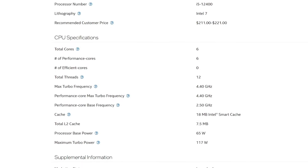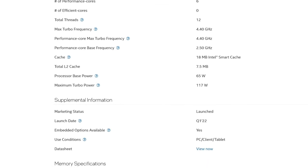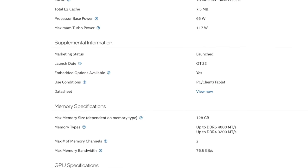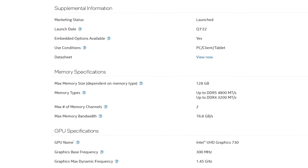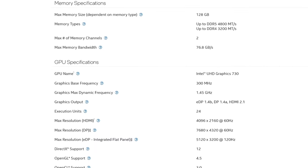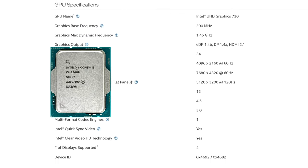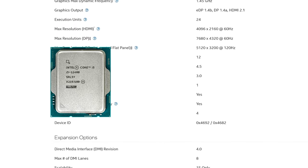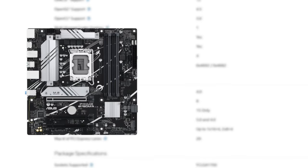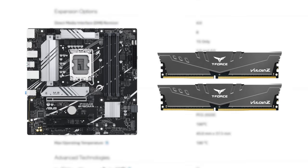Intel UHD Graphics 730. This iGPU was first introduced in 2021 as a basic graphic solution for display outputs. Nowadays you'll mostly find it on LGA 1700 i3 and i5 processors, and while there may be multiple variants of this iGPU, they are pretty much identical in terms of their gaming performance. Today I picked an i5-12400 CPU because it has the most standard version of this UHD 730 graphics. To test it we'll be using an Asus B760 motherboard with 32 gigs of DDR4 RAM to make sure that we don't run into any bottlenecks.